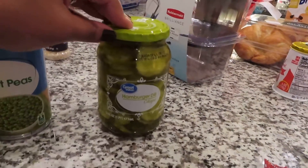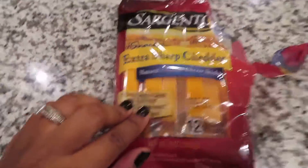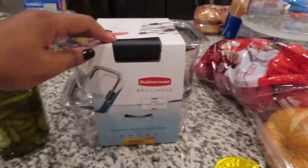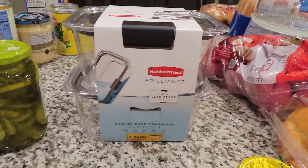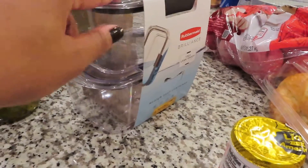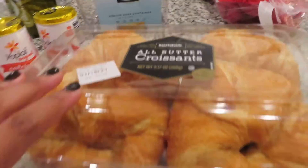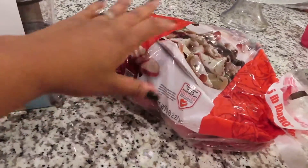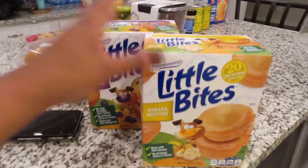Some Velveeta hamburger dill chips — I got those to put on hamburgers. Some cheese sticks that my daughter has already gotten into. I got these two Rubbermaid containers. I had to run to Publix because they were out of stock on a lot of stuff I needed. I needed these containers for some fruit prep. I got some yogurts for breakfast, some croissants — I figured I could make some sandwiches or freezer sandwiches. Some red potatoes for the roast and for some breakfast prep. I got two things of Little Bite Muffins just for quick and easy snacks.